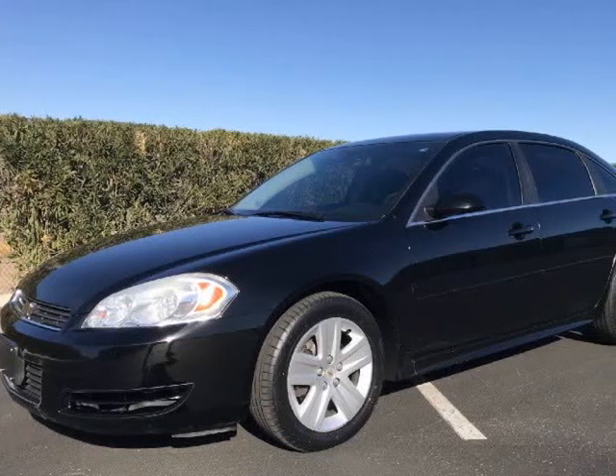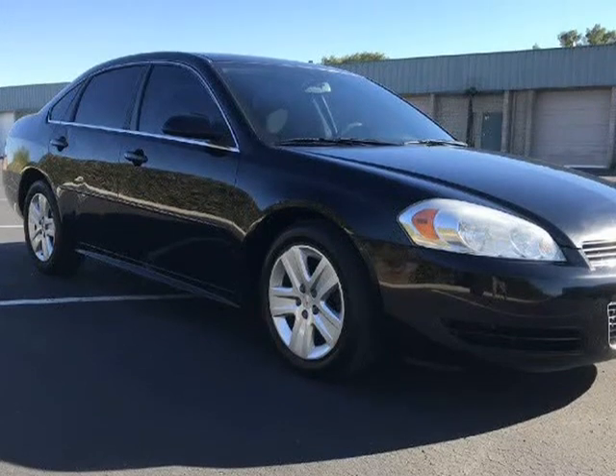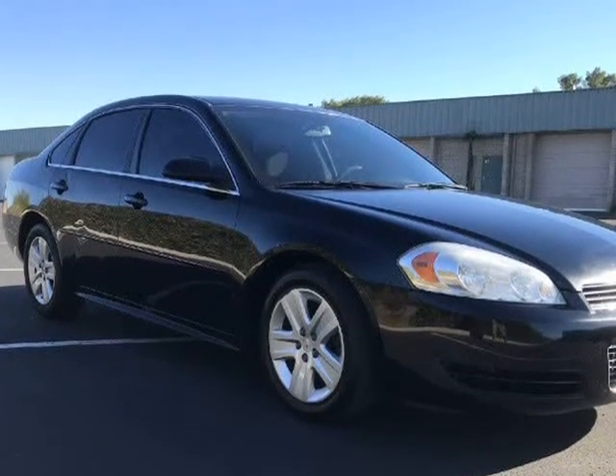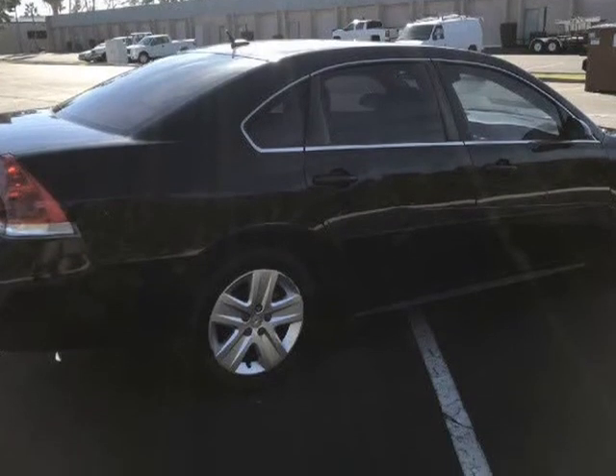This 2011 Chevrolet Impala is brought to you by A Lot of Used Cars LLC. 2011 Chevrolet Impala LS in excellent condition, very clean inside and outside, only 124,000 miles.